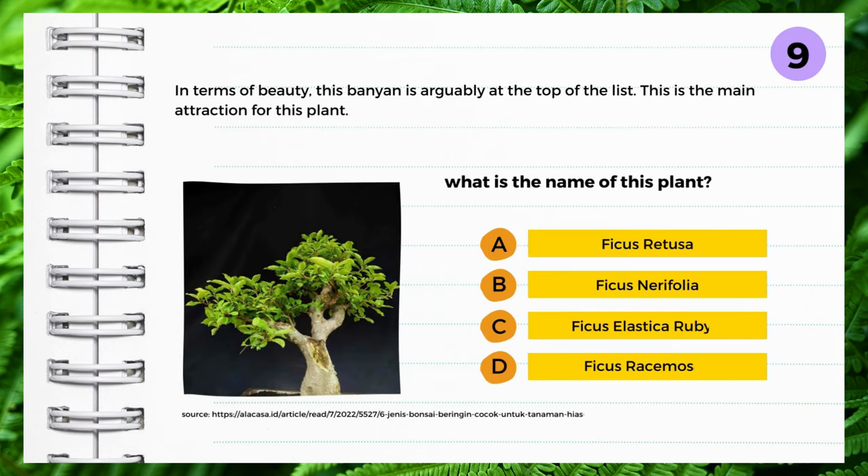In terms of beauty, this banyan is arguably at the top of the list, which is the main attraction for this plant. What is the name of this plant? A: Ficus retusa, B: Ficus narifolia, C: Ficus elastica ruby, D: Ficus rasmusso. Yes — Ficus rasmusso.